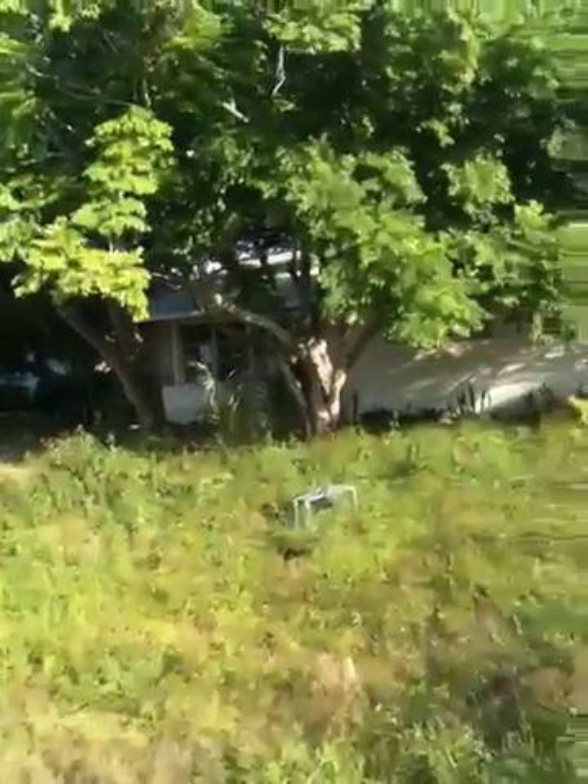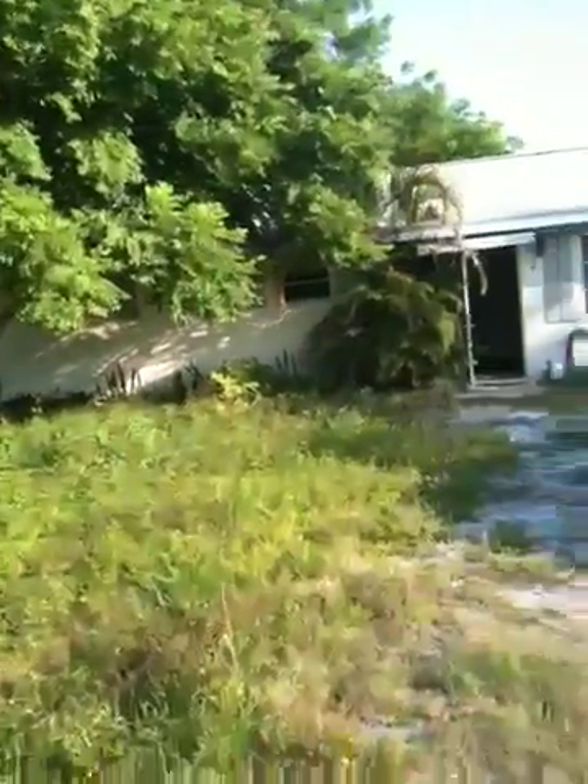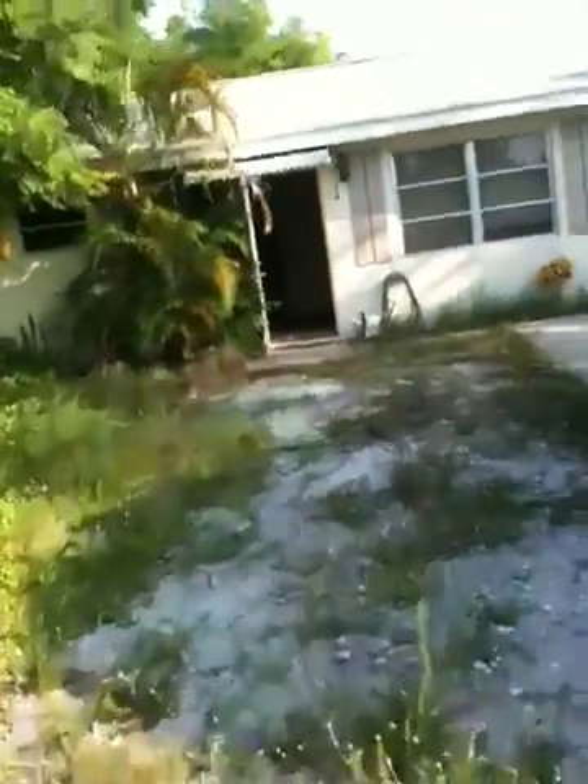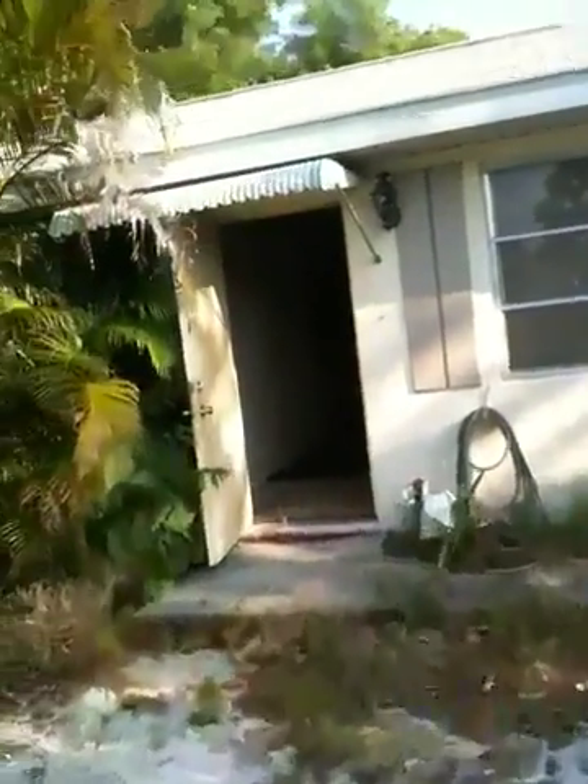This is the front of our unit — big huge tree. Big trees in the backyards as well, as we'll see in a minute. The other side of the unit is 11354.